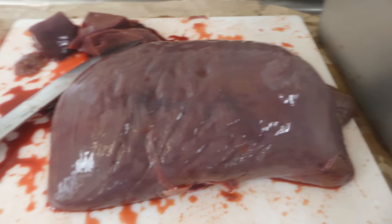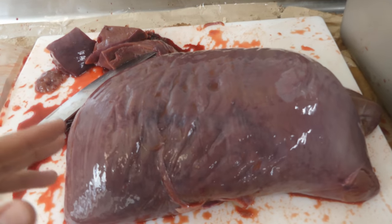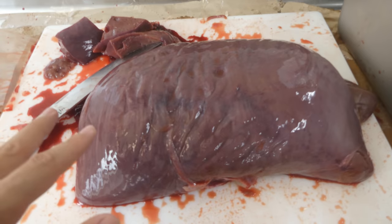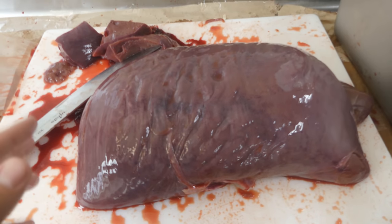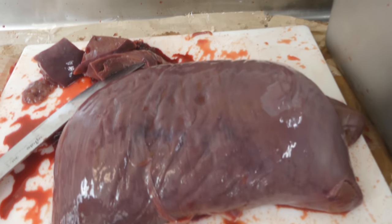Here we have the milk-fed veal liver. The reason this is darker than regular veal liver is because when the cows get their mother's milk, it has a much higher nutrient content. And a high nutrient content is generally reflected in the darkening of the animal's flesh.